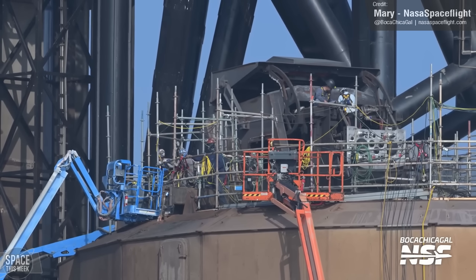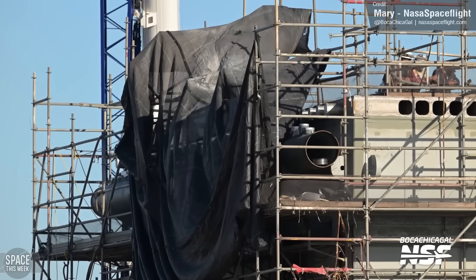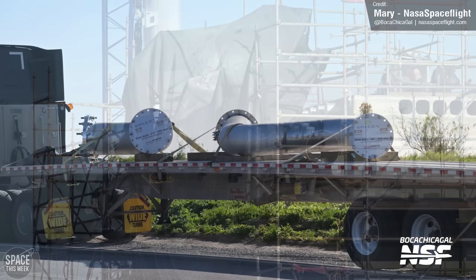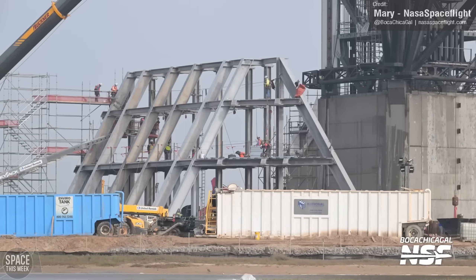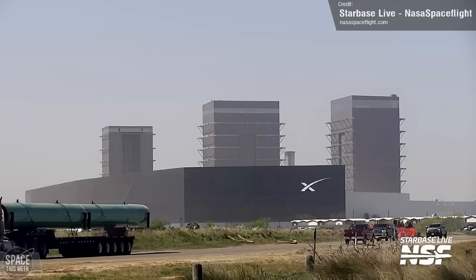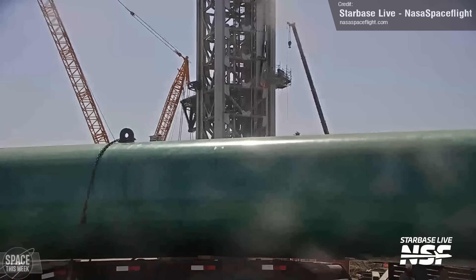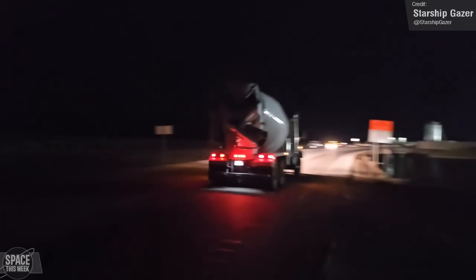Speaking of Launch Pad B, it's progressing well. The launch mount is still swarmed in scaffolding but is nonetheless looking more and more complete as the weeks tick by, with last week seeing the delivery of more pipework for the structure. Over at the site itself, SpaceX have recently installed a big A-frame gantry structure next to the eventual location of that launch mount. A large pipe was also spotted being trucked to the site, which could be to supply the pad's water deluge system. Starship Gazer captured a shot at 9pm on Saturday showing the arrival of the first of around 350 concrete trucks heading to Launch Pad B to begin the enormous flame trench concrete pour — Starbase really never sleeps.